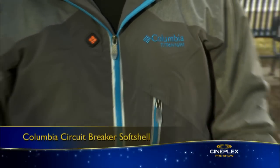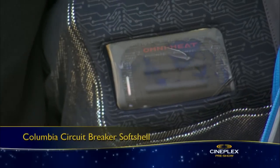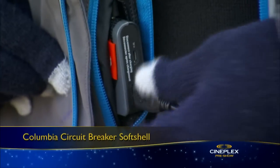First up, I'm wearing what looks like a normal soft shell jacket from Columbia Sportswear, but it actually features OmniHeat electric technology. It comes with its own heater, and you can choose from multiple heat settings. It's powered by two rechargeable batteries, which you can also plug your gadgets into if they're running low on power.